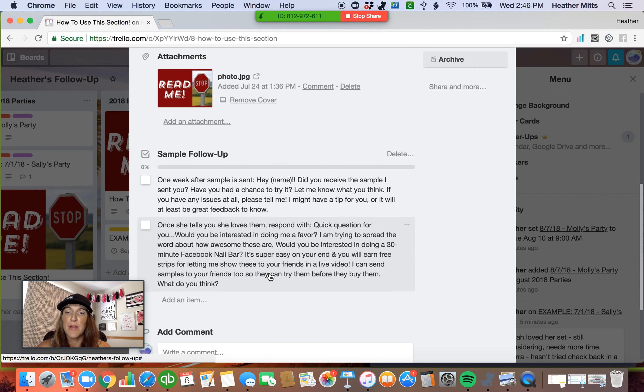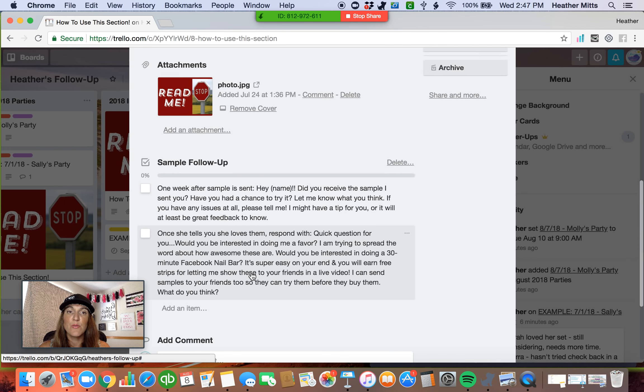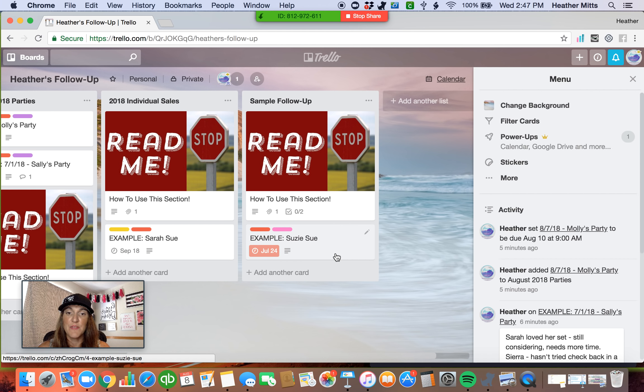Once they talk to me about how they've tried it and what they think, I always ask if they're interested in hosting a 30-minute Facebook nail bar with me, because that is where my parties stem from — these samples. The fortune is in the follow-up. You send out the sample, you've got to follow up and ask them if they want to now have a party and share it with their friends. If they decline but they're interested in shopping, I give them my link. If they decline but might think about it later, I just set a new due date and make sure I reach out to them the next time Trello alerts me.